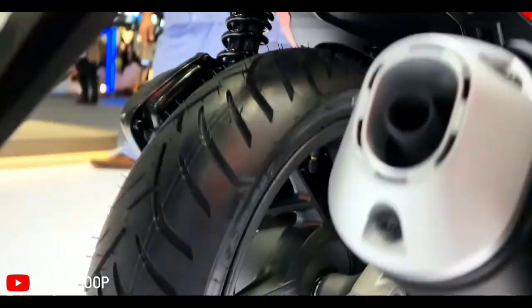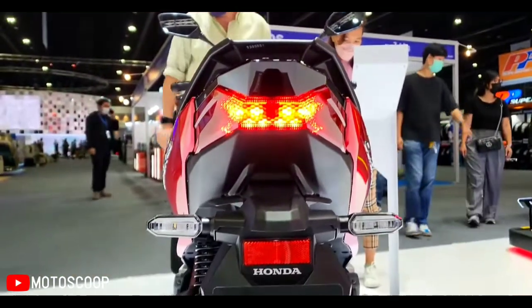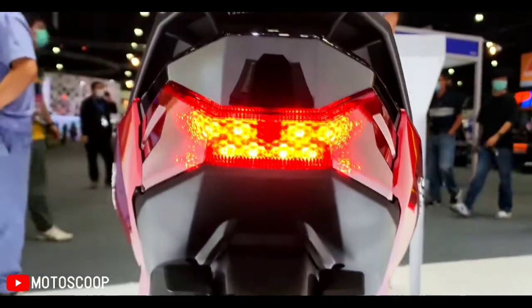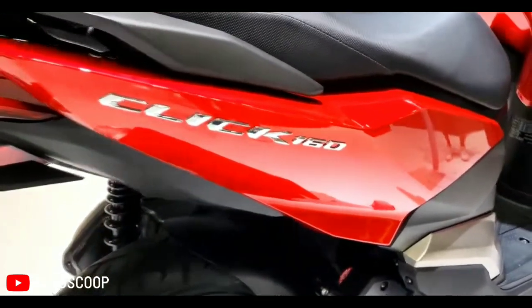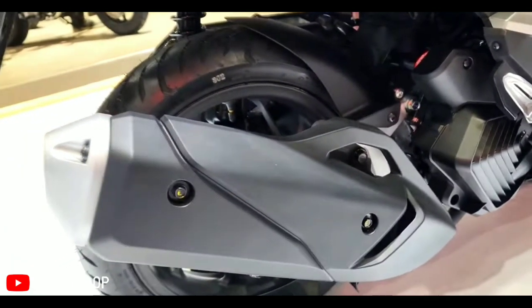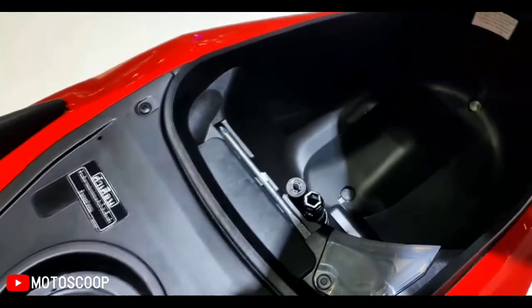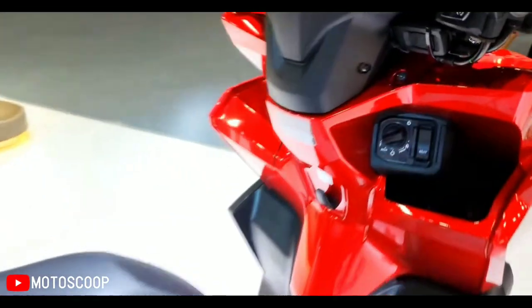The power scooter receives notable design updates which make it look sharper than before. The most striking highlight is a sharp front fascia featuring a faired body with cuts and creases. It receives a twin LED headlamp setup mounted on the front apron that enhances its aggressive appeal, while indicators are mounted above on the side fairing. The angry-looking face is reminiscent of Honda's flagship sports bikes in the CBR range. The Click 160 rides on redesigned alloy wheels finished in matte black or gold, lending the scooter a sportier appearance.